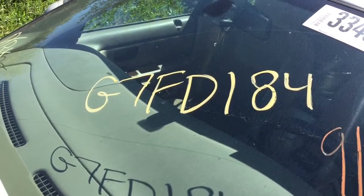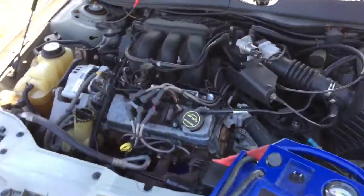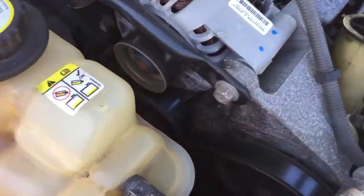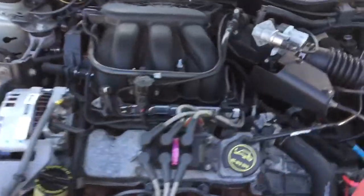Welcome to J&J Autoreckton's engine test for G7 FD 184. This is a 2007 Ford Taurus. It's an overhead-valve 3.0 liter. This car appears to be unusually well taken care of for a Taurus.